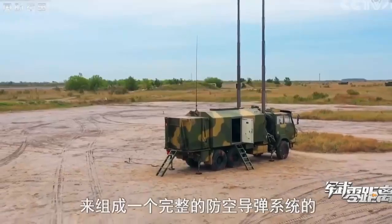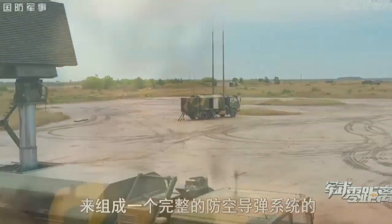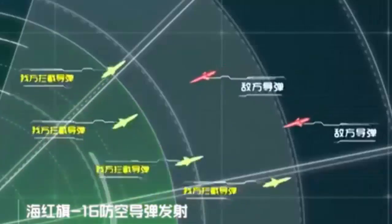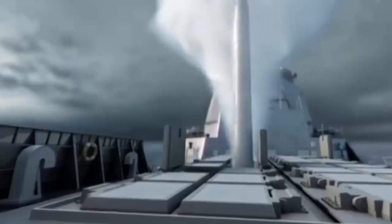The Hai HongQi-9, or HHQ-9, is the HQ-9's naval variant. It seems to be quite identical to the land-based version. China's People's Liberation Army Navy has deployed the HHQ-9 on its Type 052C Lanzhou-class destroyer in Vertical Launch Systems, or VLS.